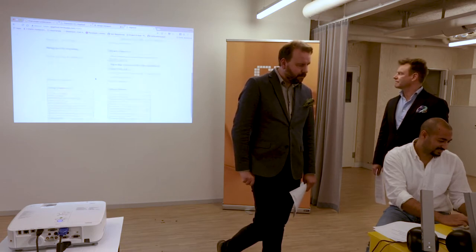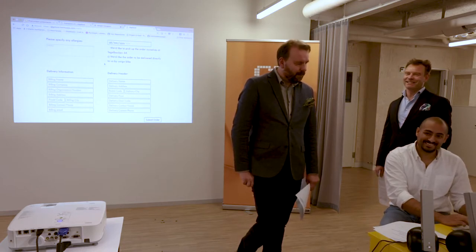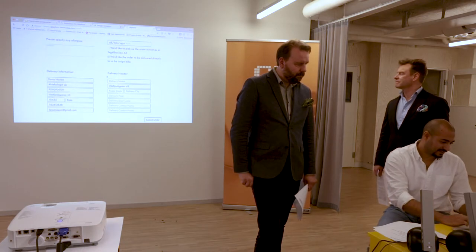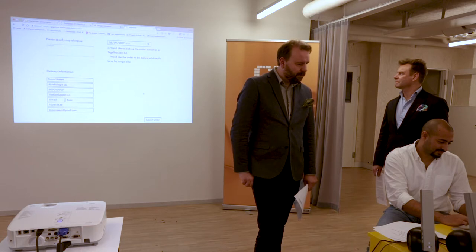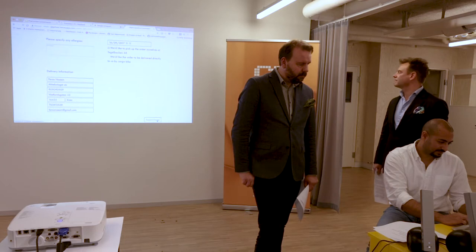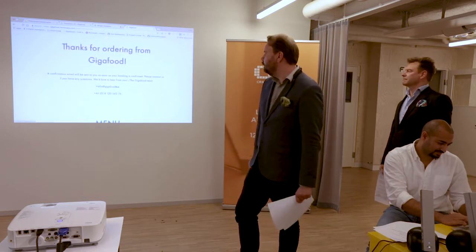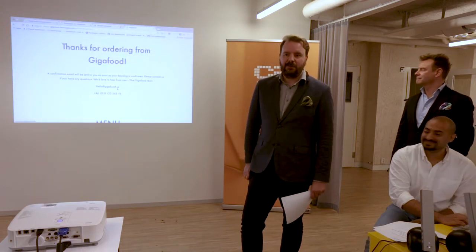That was a lot of money — it's expensive! The company name is required, so you have to fill that in as well. If you scroll up, there's the email address you just entered. That concludes the demo.